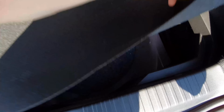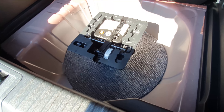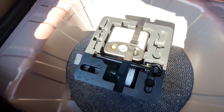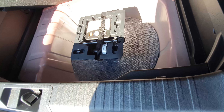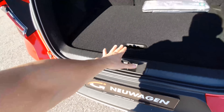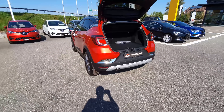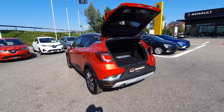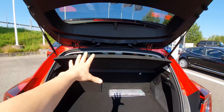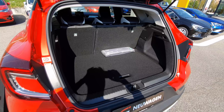Under the sub-floor there's surprisingly large space — you can fit a full spare tire, or keep the repair kit and have huge space around it. The ability to choose is great. With the spare tire space plus the 30cm floor section plus the main trunk, it's quite impressive. The trunk is one of my favorite things about this car.